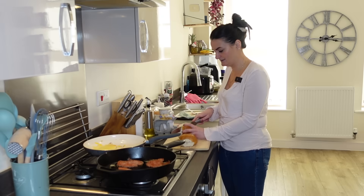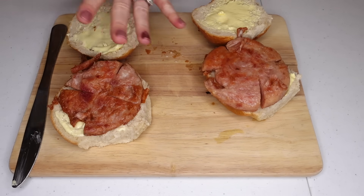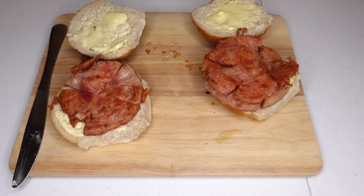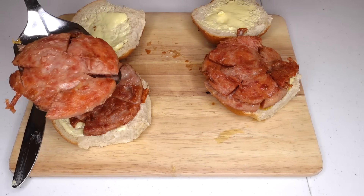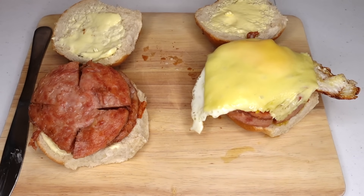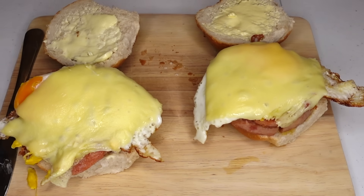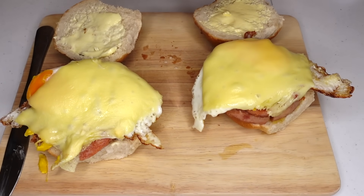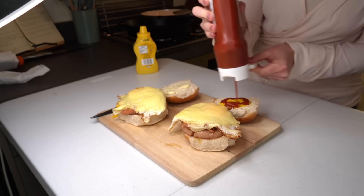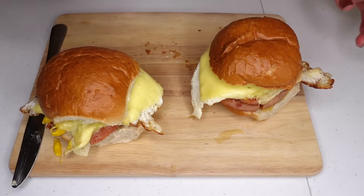Now one recipe said one slice of the ham and another said two, so obviously I thought more is good. Looking good though. Mr. H would like a little bit of mustard and ketchup — should I just go for it? Okay — enough ketchup, let's assemble.